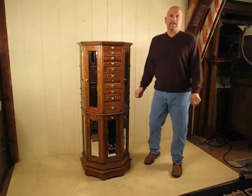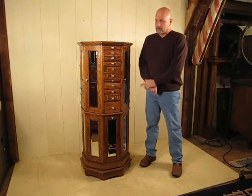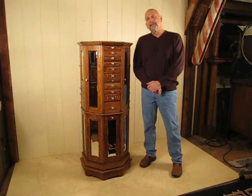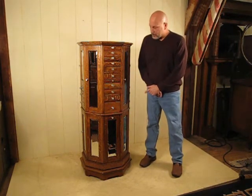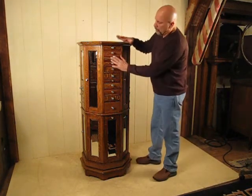Hi, I'm Doug Schmidt of Doug Schmidt Antiques, Lake Ariel, Pennsylvania. What we have here is a very rare octagon dental cabinet made by the A.C. Clark Company of Chicago. This was made right around 1901, 1902. This is all original hardware.